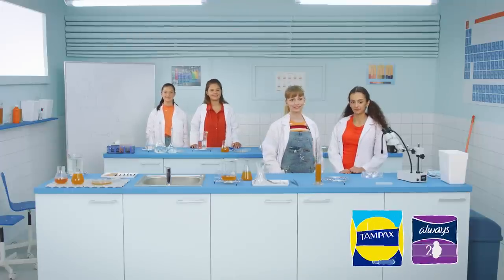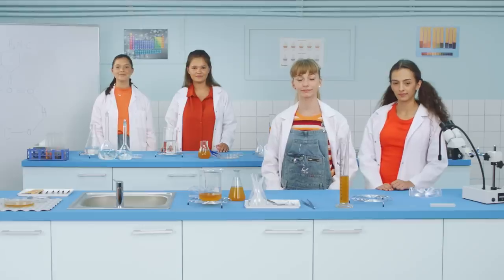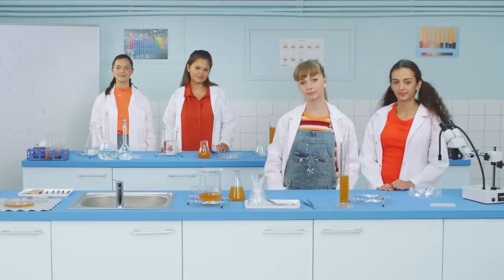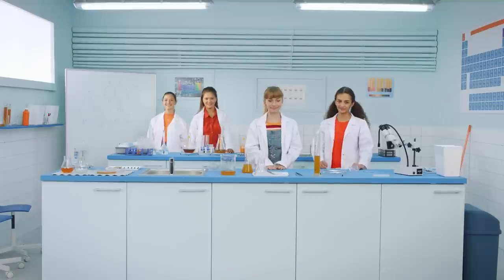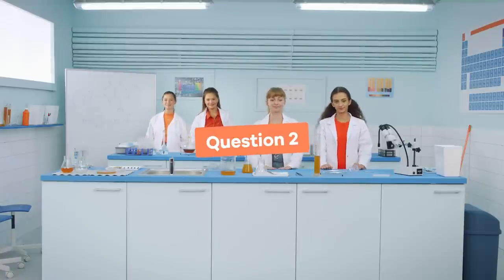Of course, all girls are different and you might need a heavier or lighter product depending on your flow. See episode 3 for more details on how to choose your pad.